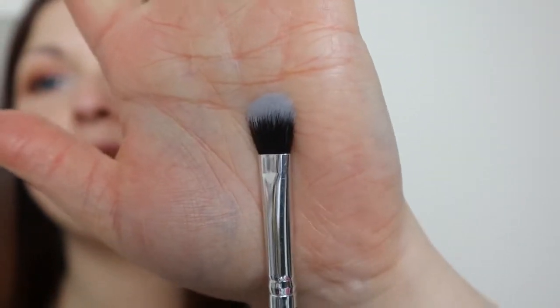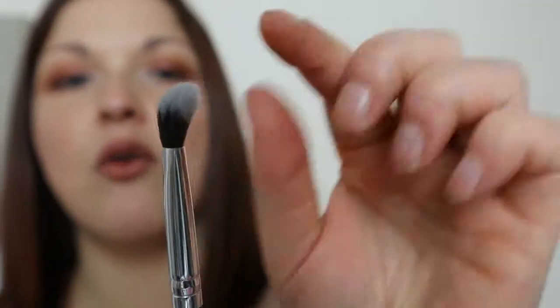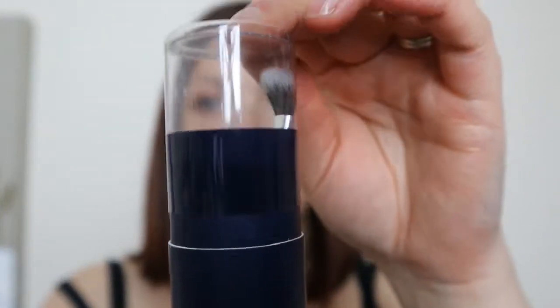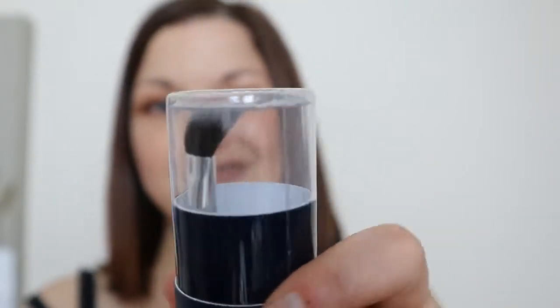Last but not least there was a larger shader brush — you might notice it's a little bit bent. When it's straight it looks better, but because it rests against the top of the pot when the lid goes on, it's bent it. I can fix it and manipulate it back into shape. I'm not going to store them in the pot anyway, so that can now be recycled.